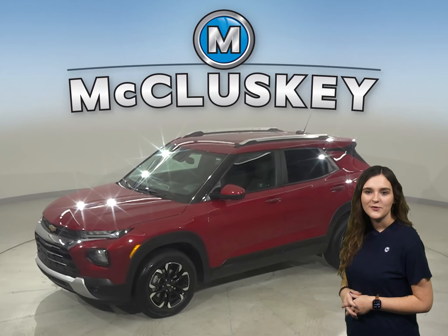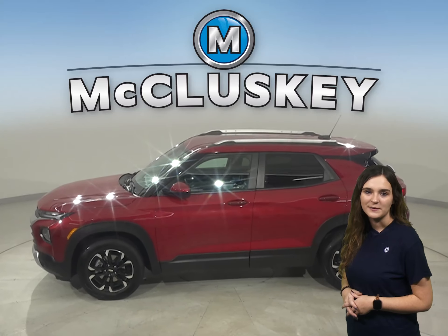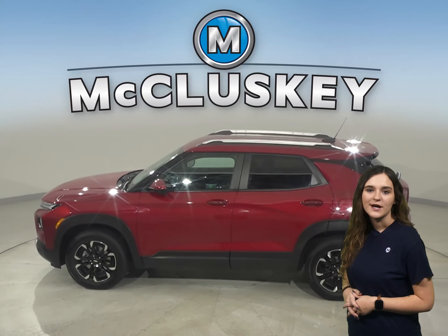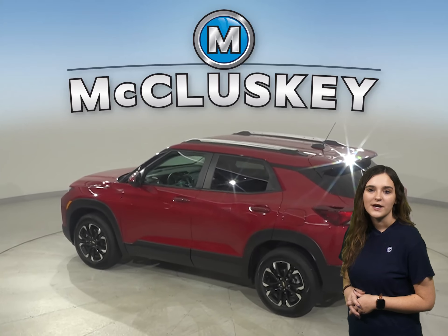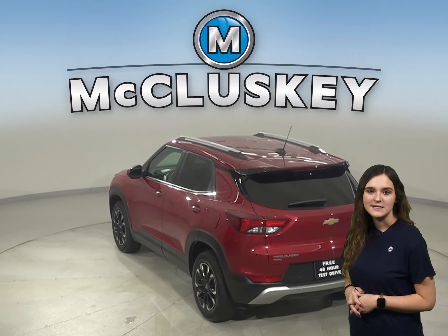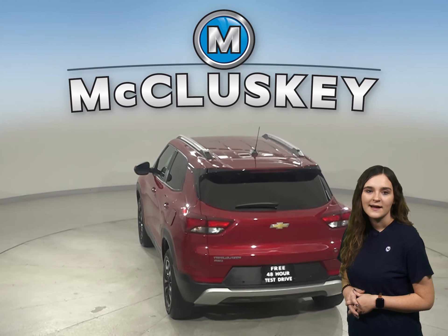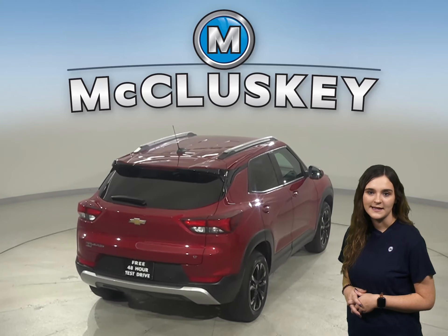If you're looking for a reliable four-door SUV, check out this 2021 Chevrolet Trailblazer. This Trailblazer has 18,000 miles on the odometer. It has a 1.3-liter Ecotec turbo engine with a CVT transmission, and it gets excellent gas mileage — up to 33 miles per gallon on the highway and 29 in the city.